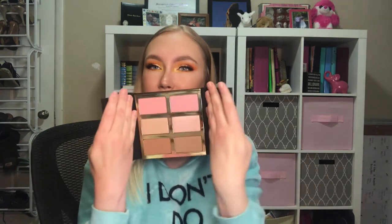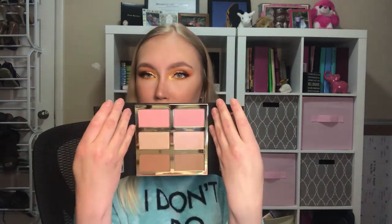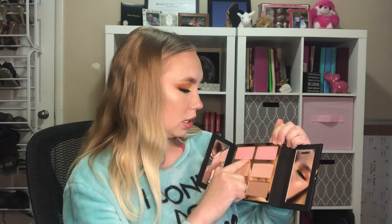Alright, last but not least — I'm excited about this. This is the Tarte Tarteist Pro Glow 3 palette. I think it's super cute how it opens like a double door. It comes with mirrors on either side, which is great. You get two blushes, two highlights, and two bronzers. This bronzer is a shimmery bronzer and this is a more matte bronzer. Both blushes seem to be matte or satin. And then the highlights — oh, that is amazing. Let me swatch this glowy bronzer — that's pigmented! This retails for $45.